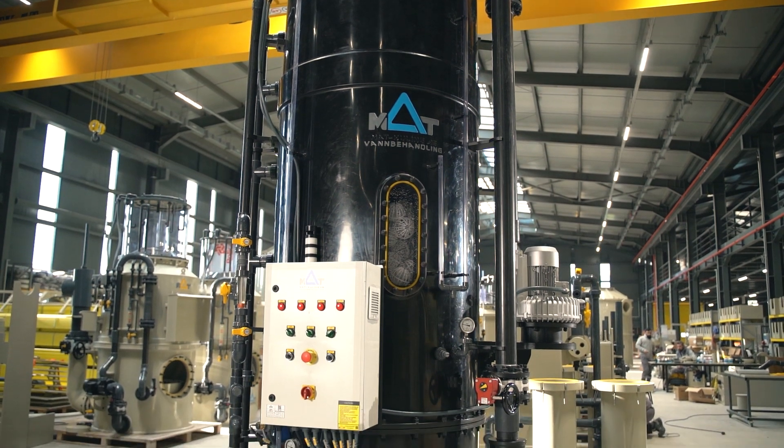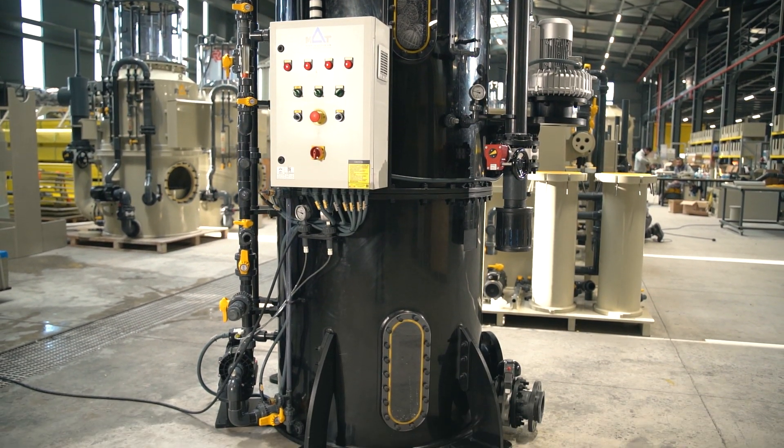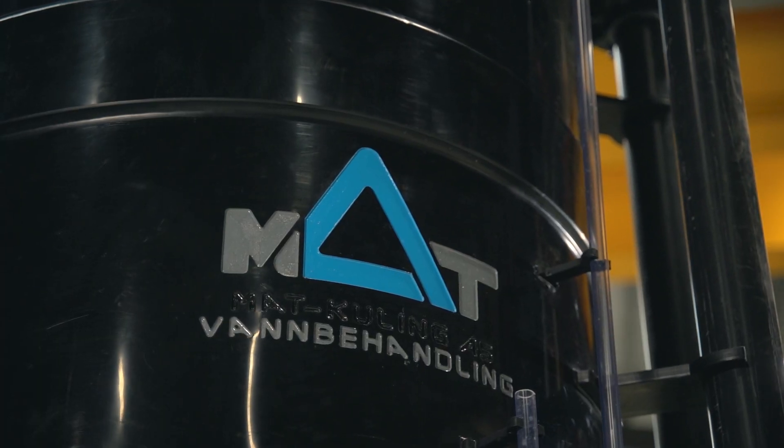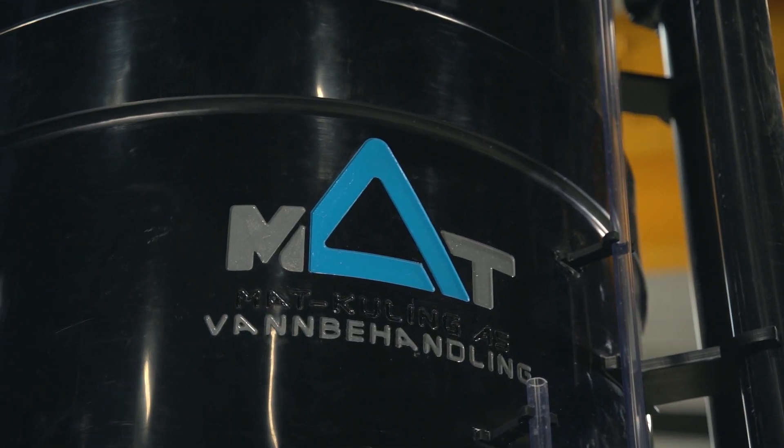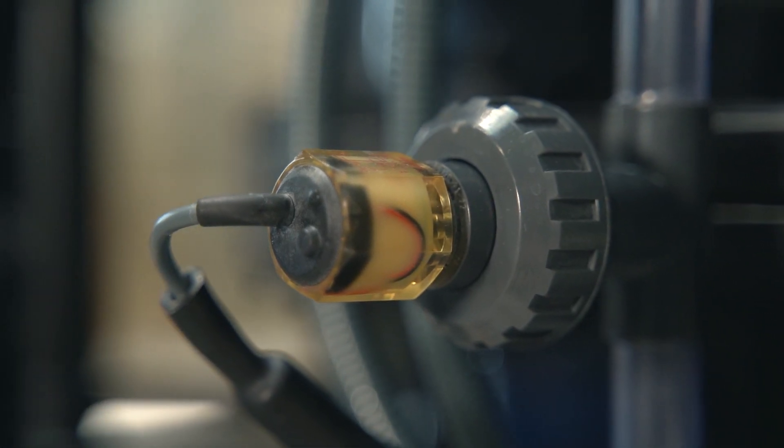MUT D-gas towers provide an efficient means of carbon dioxide, hydrogen sulfide, and nitrogen gas removal. Depending on salinity, temperature, and other parameters, it is capable of stripping out up to 80% of undesired gases.